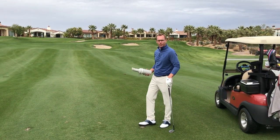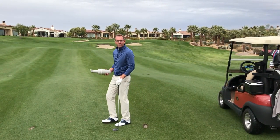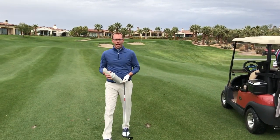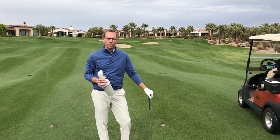In addition, if you see any other divots on the golf course that haven't been filled, we appreciate you filling those as well. As a reminder, sand and seed bottles are available at the comfort station on the driving range, as well as throughout the golf course.